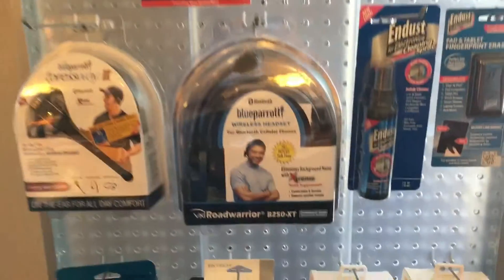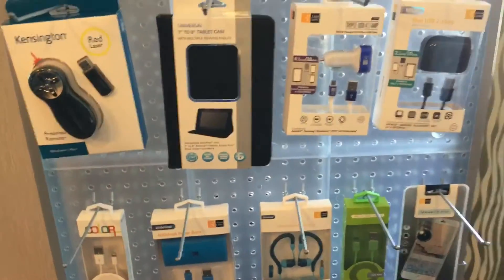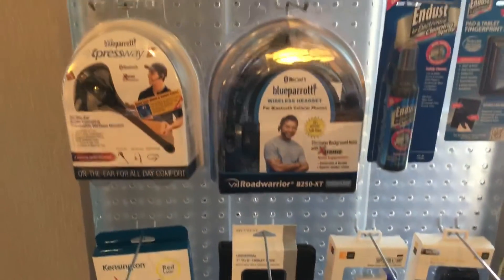Just a small sampling of the 160,000 items that we stock and carry every day and distribute across the nation.